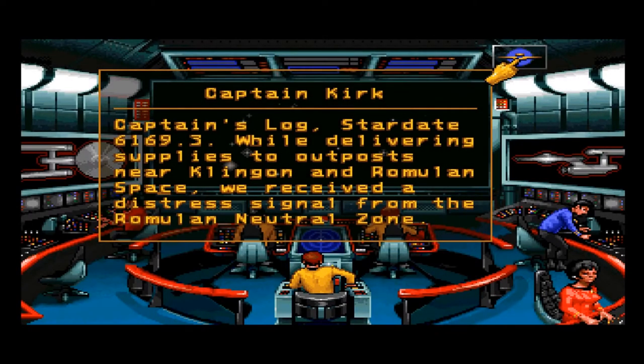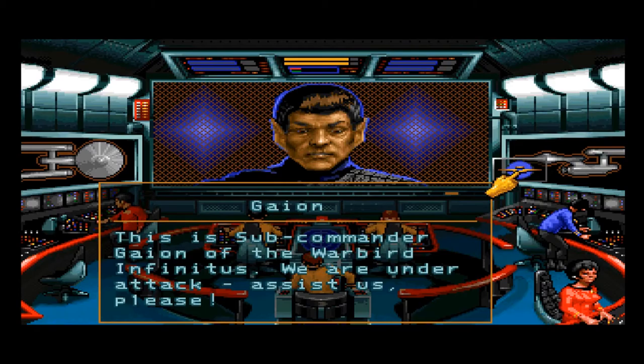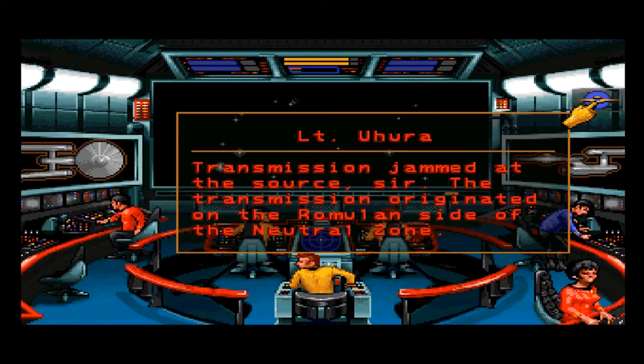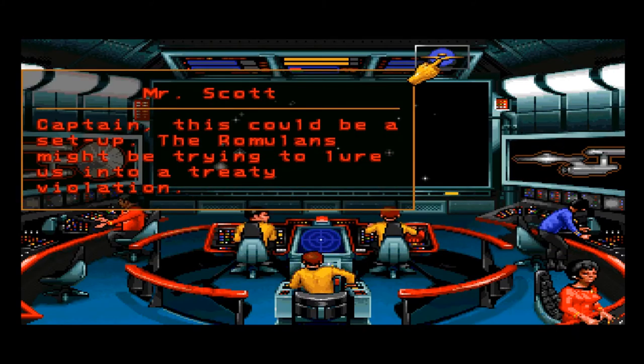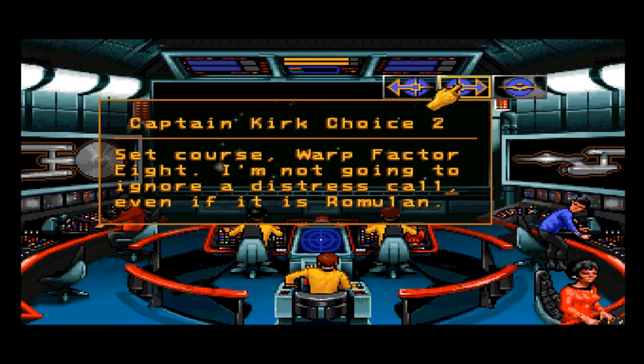Now leaving standard orbit. And now, a quick preview of the next episode — 'Though this be madness.' Captain's log, star date 6169.3. While delivering supplies to outposts near Klingon and Romulan space, we received a distress signal from the Romulan neutral zone. Onscreen, Captain. This is Subcommander Gion of the Warbird Infinitus — we are under attack, assist us please. Transmission jammed at the source, sir. The transmission originated on the Romulan side of the neutral zone.